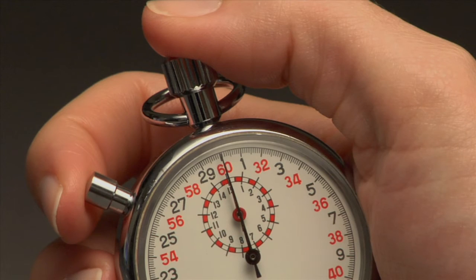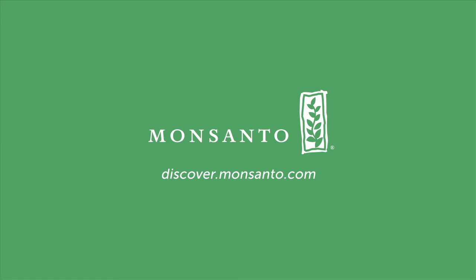That's a lot to cover in a minute, so if you still have questions, check out discover.monsanto.com.